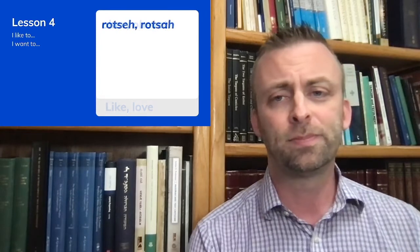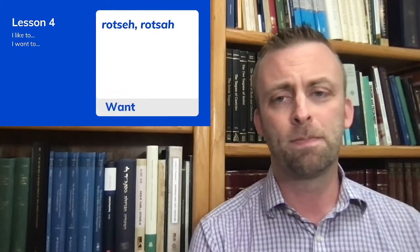Now let's change the order — I'll give you a Hebrew word and you'll try to translate it into English. 'Ani' — ani is the pronoun 'I', used for males and females. 'Ohev', 'ohevet' — these are the masculine singular and feminine singular forms respectively for 'like' or 'love' in the present tense. 'Rotze', 'rotza' — this means 'want' in the masculine and feminine singular respectively.